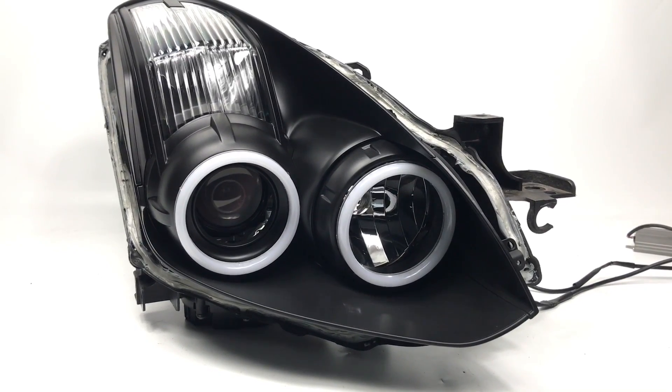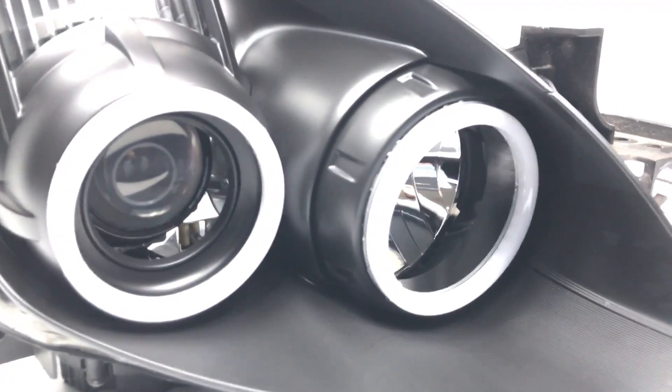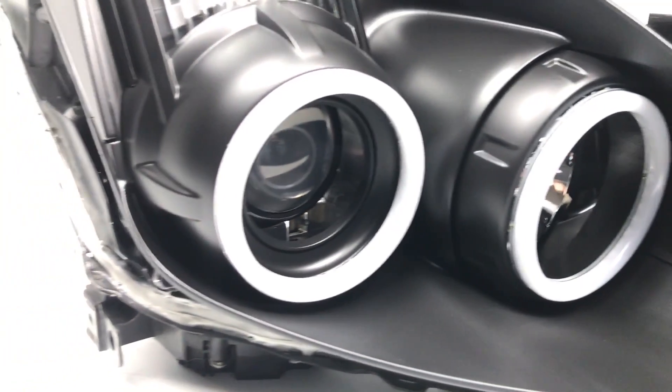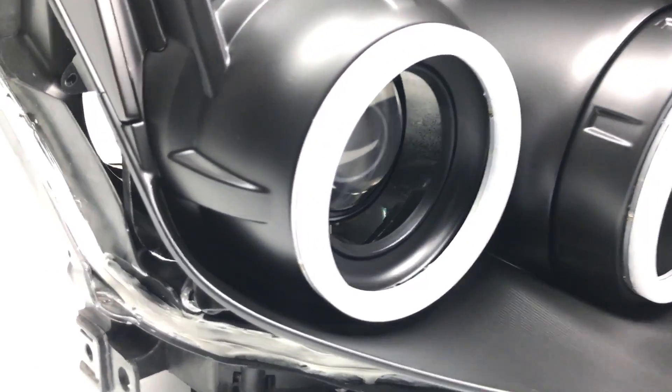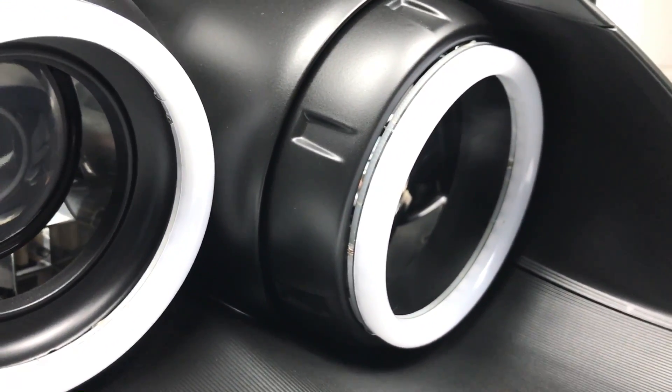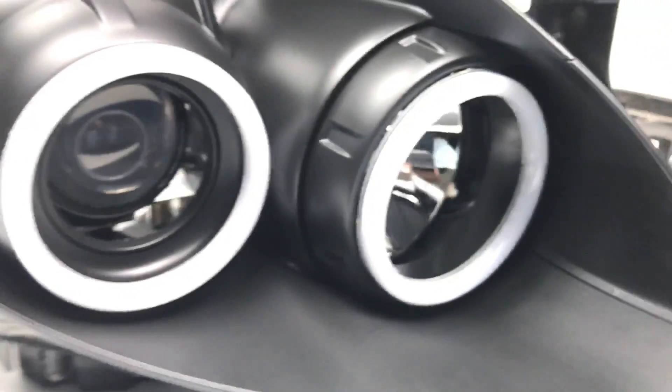We're wrapping up that Ultima Coupe. You guys might have seen the pictures on Instagram or Facebook with the RGBW halos mounted and installed. We're using that fishing line method here to hold up the halos — barely visible.